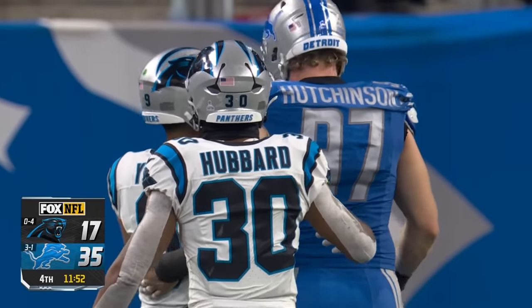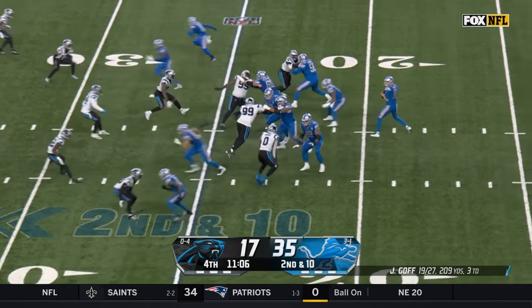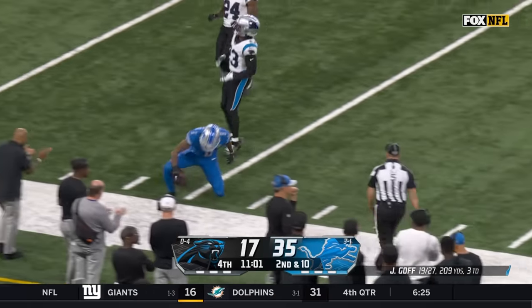Hutchinson showing the young quarterback respect. At the 11-minute mark here in the fourth quarter, Goff will float one and that's Josh Reynolds.